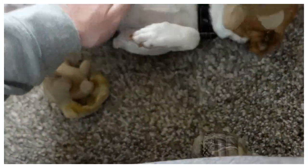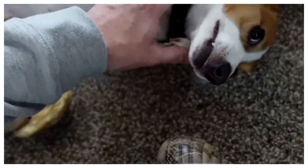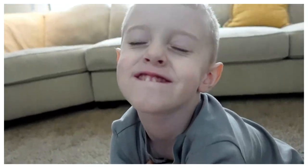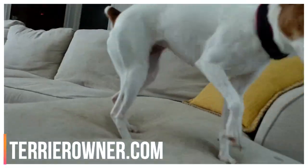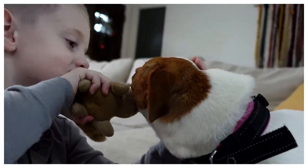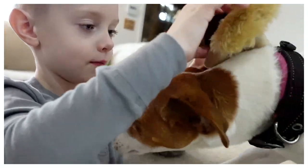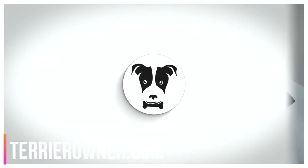Luna's last resort is to pretend she's not interested and start asking for a belly rub — which seems to work. But dad joins in with the rabbit toy too. Luna complains the rabbit looks nothing like the ones she chases outside and is twice as big. She wraps up by asking viewers to subscribe, watch new videos every week, and give a thumbs up, saying she's earned it after all she's been through today.